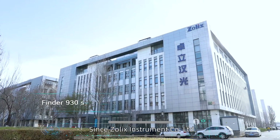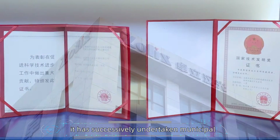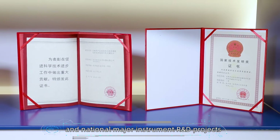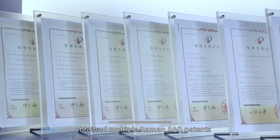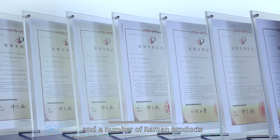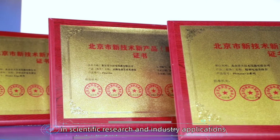Since Zolix Instrument Company LTD entered the Raman field in 2003, it has successfully undertaken municipal and national major instrument R&D projects, obtained multiple Raman R&D patents, and a number of Raman products have been widely used in scientific research and industry applications.